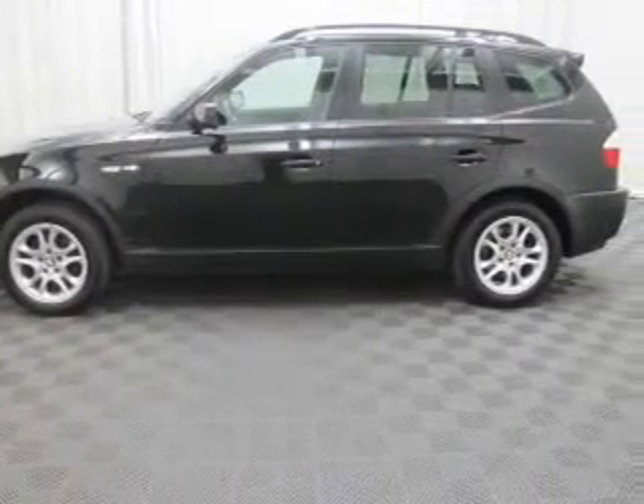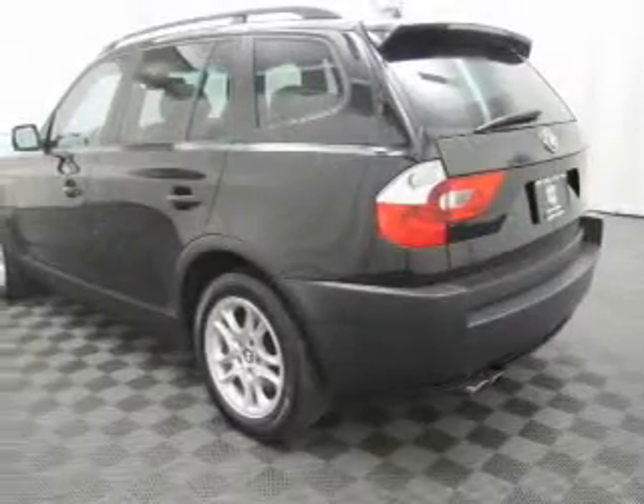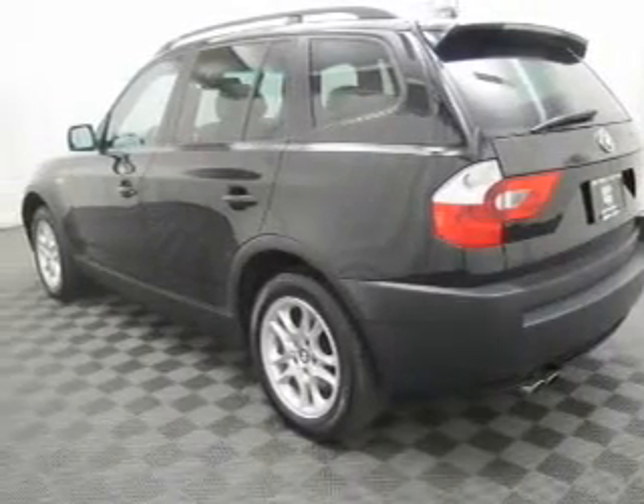The anti-lock braking system will help deliver you safely to your destination. Heated seats come for you on cold winter days. There's nothing like a sunroof on a nice day.